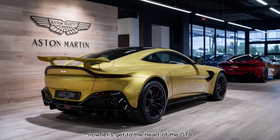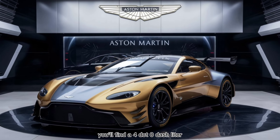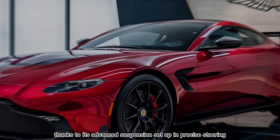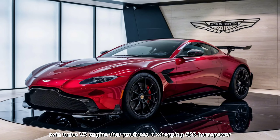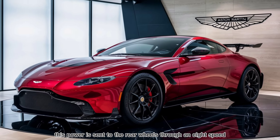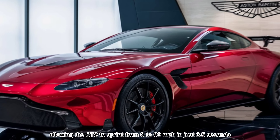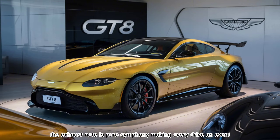Now, let's get to the heart of the GT8 — the engine. Under the hood, you'll find a 4.0-liter twin-turbo V8 engine that produces a whopping 503 horsepower and 505 lb-ft of torque. This power is sent to the rear wheels through an 8-speed automatic transmission, allowing the GT8 to sprint from 0 to 60 mph in just 3.5 seconds. The driving experience is simply exhilarating. The GT8 handles like a dream, thanks to its advanced suspension setup and precise steering. The exhaust note is pure symphony, making every drive an event.